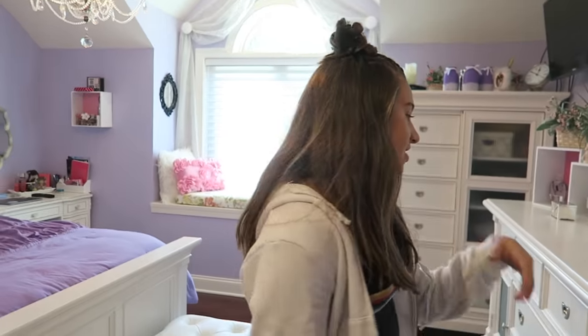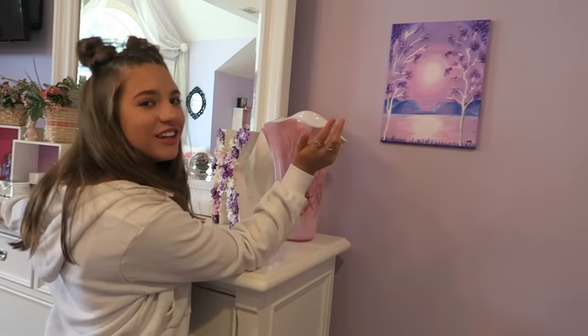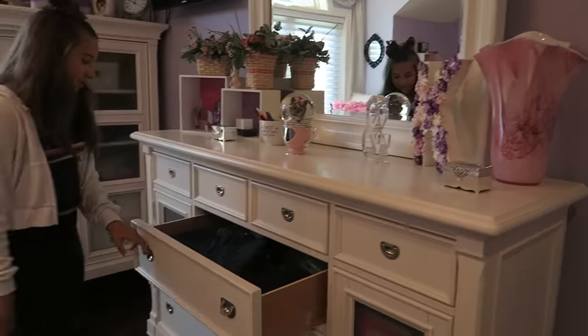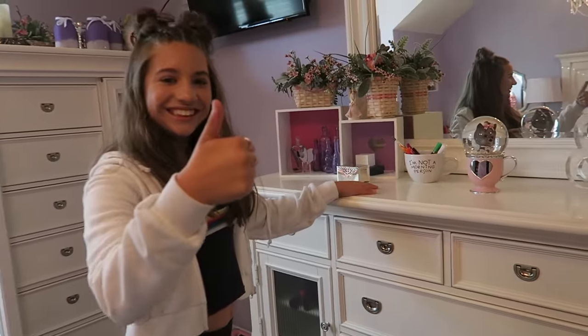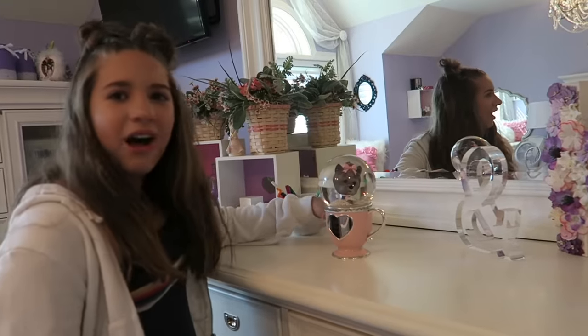Okay, so first here is my dresser. Roddy wanted me to show you this — this is a painting that she painted. So here are all of my clothes and stuff in here, and then stuff that I don't really want on my bedside table.